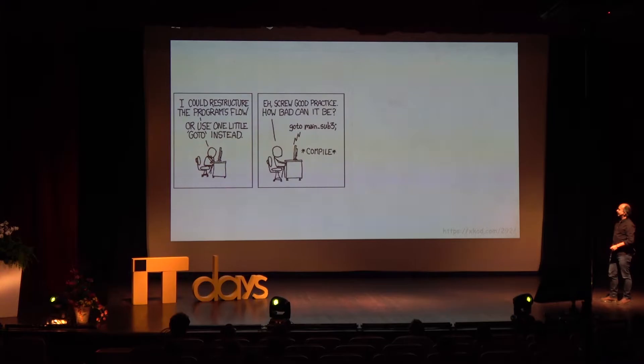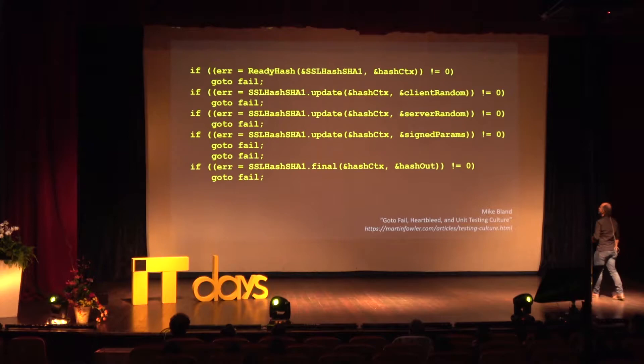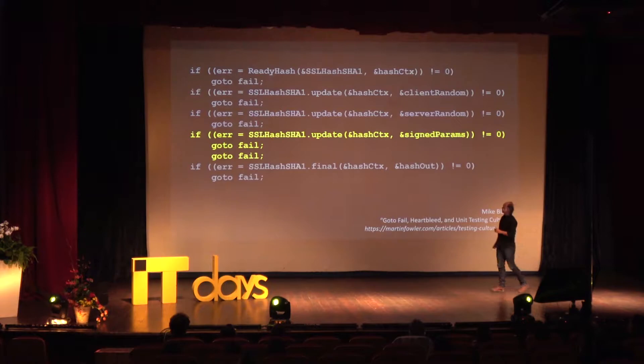As the xkcd comic puts it: 'I can restructure the program's flow or use one little goto instead... ah, screw good practice, how bad could it be?' How bad could it be? This is code taken from the SSL layer in some of Apple's code in 2014 — this is known as the 'goto fail' bug.